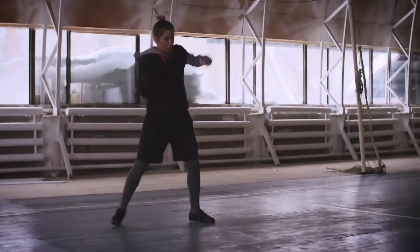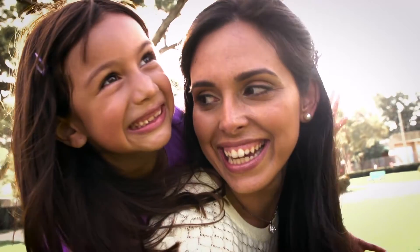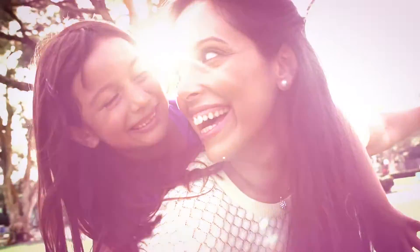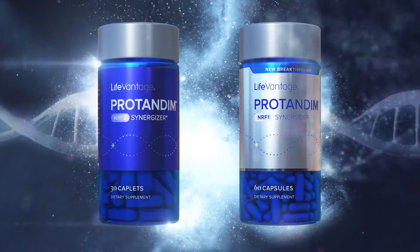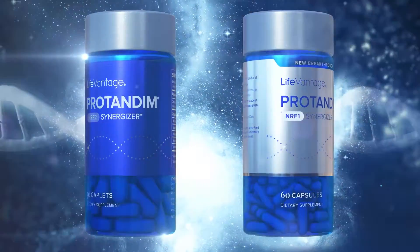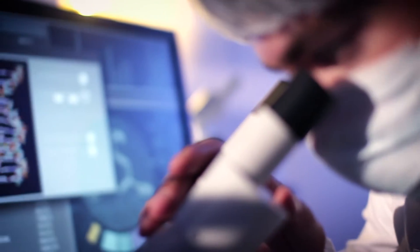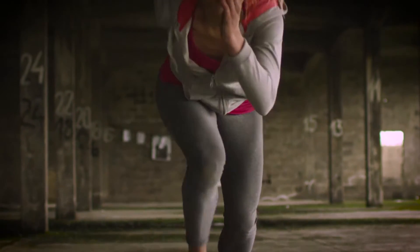Nutrigenomics delivers a one-two punch that creates stronger cells that are better equipped to fight the effects of aging: by using the NRF2 pathway to help the body produce more antioxidants, and using the NRF1 pathway to boost mitochondrial production, which inhibits the aging process and increases the energy level in your cells.